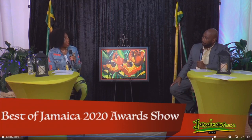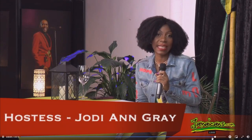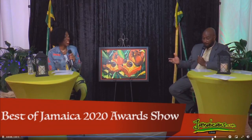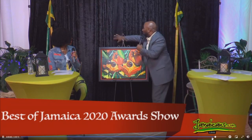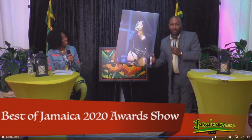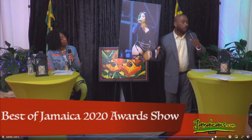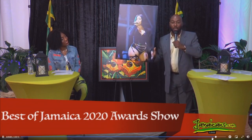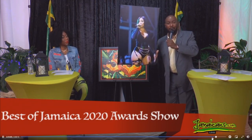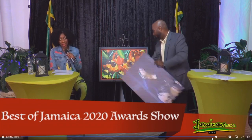I have to say, Tarrus Riley and Shenseea did a video called 'Lighter,' and the graphics, the colors, the style in that video screams Jamaica. I think that could be a strong contender too. Though they didn't win, I have to mention it. Shenseea was actually one of our artists at Jerkfest and she did a fantastic job. We have replicas of pictures we took on canvas for you — see Jamaicans.com.